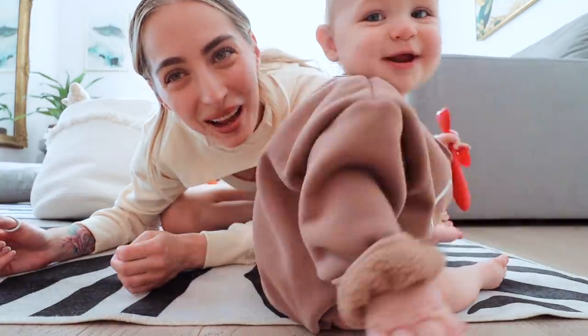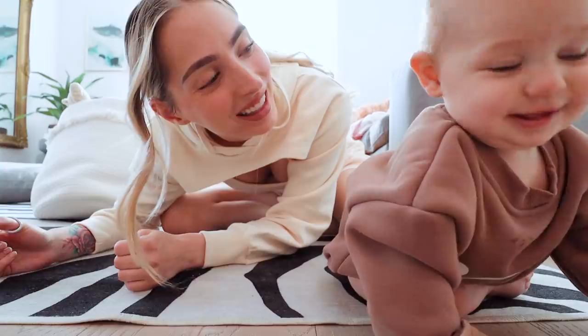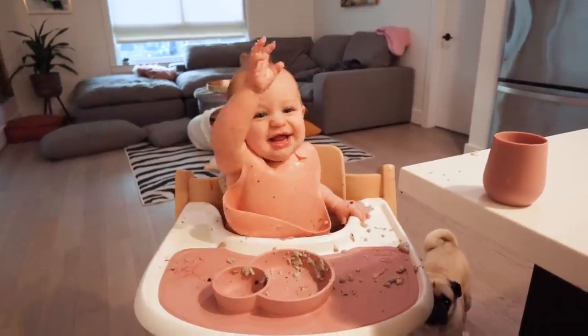Are you the cutest little baby I've ever seen? I think he is! Say hi!